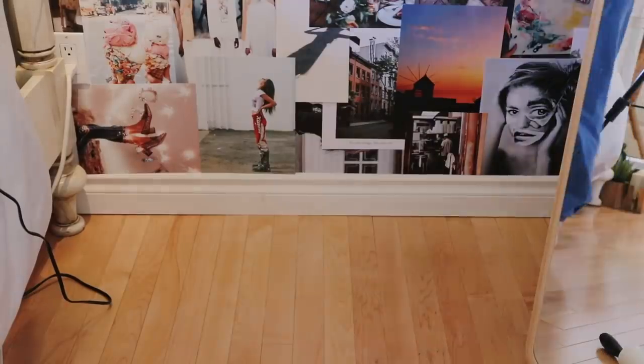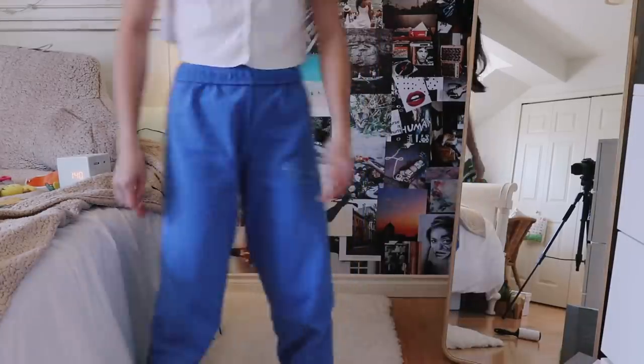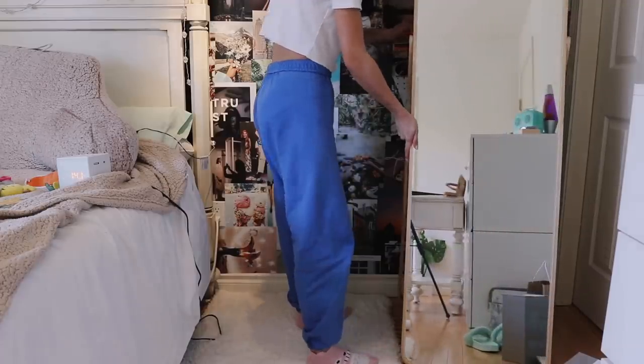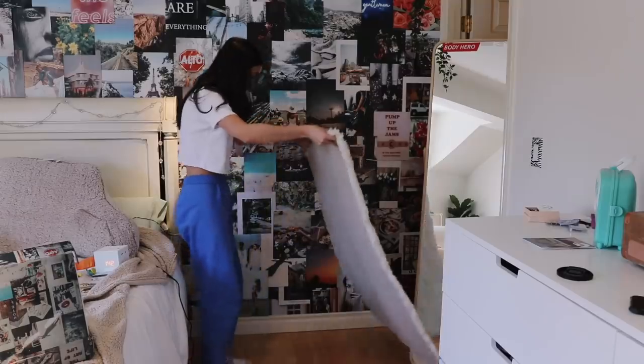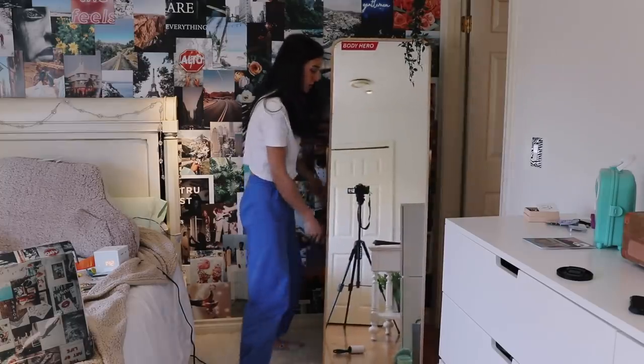I got my mom to help me vacuum. I have a new rug I got at Target and I couldn't decide which way to place it. At first I placed it vertically with the longest side parallel to my bed, but it looked kind of weird that way, so I decided to flip it horizontally.